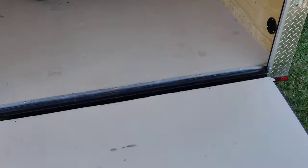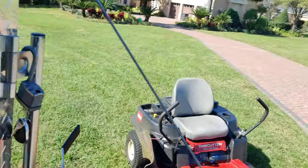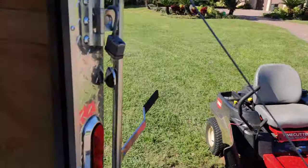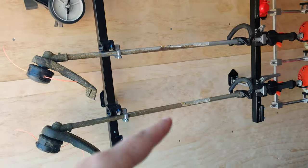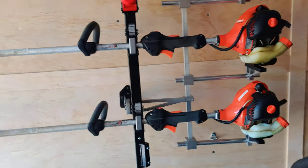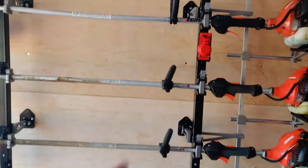I've got a Dixie Chopper right here. I still have the Toro Time Cutter that I first started using when I started my business, and I just upgraded to the Dixie Chopper a couple weeks ago. I ordered the Equipment Defender racks. I've got two Echo trimmers and an Echo edger.